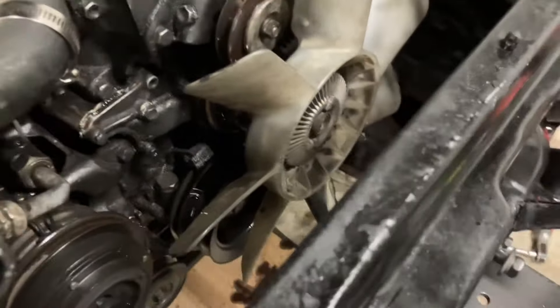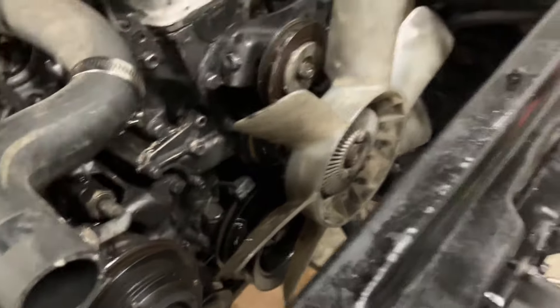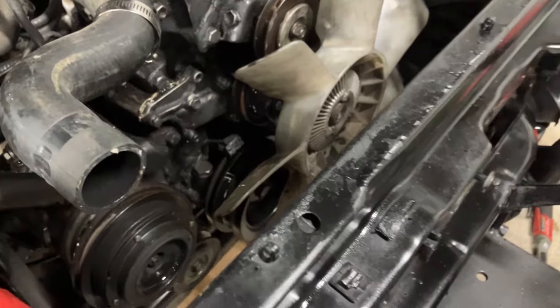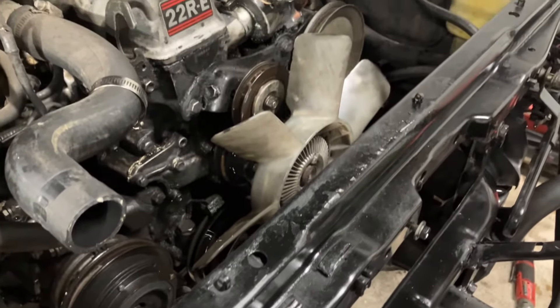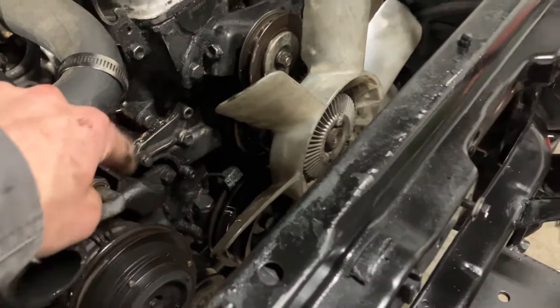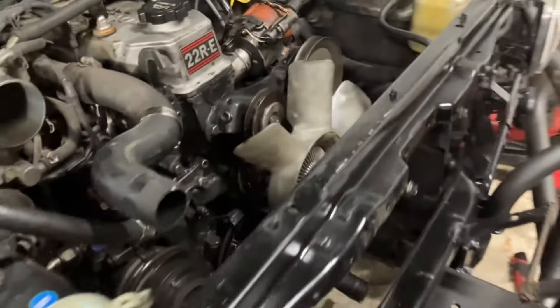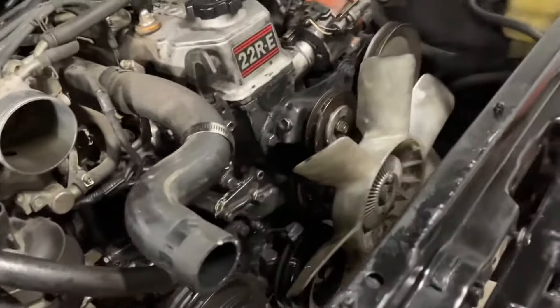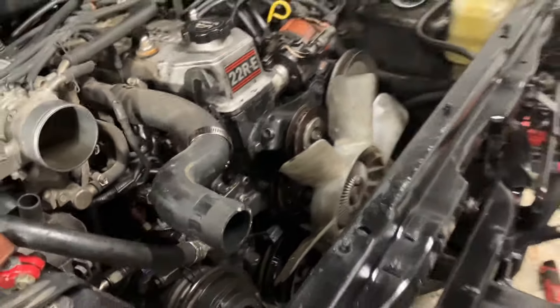I figured while I got it all apart I might as well put some new belts on it — pretty simple to do. I've had a couple of them for a while and I've just been procrastinating. You really should probably do the water pump also while you're in here — a very easy task to accomplish. I'm pretty confident mine's like brand new though, so we're just going to run with it.